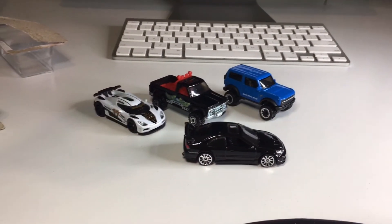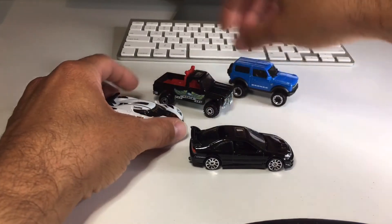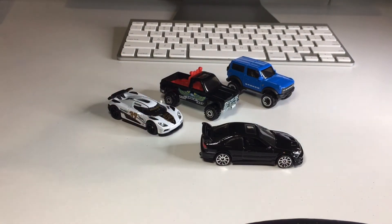Alright you guys, that's the video for today. Those are all the cars I had to crack open. Thank you very much for hanging out with me on this Wednesday afternoon. My name is J-Dawg and I post Hot Wheels, Matchbox, and all kinds of diecast videos pretty much every single day. If you collect cars like I do, please subscribe to the channel, like the video, and I'll catch you dudes tomorrow.